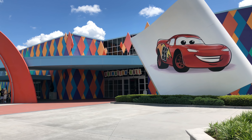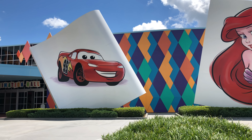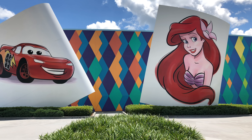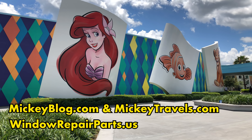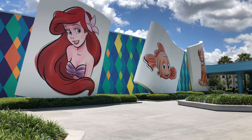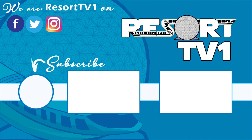Well, that's all for our full tour of Disney's Art of Animation Resort. We hope you enjoyed the video. Please be sure to leave a like and a comment as it really helps the video out. Also check out our sponsors mickeyblog.com and mickeytravels.com as well as windowrepairparts.us. Have a great big beautiful tomorrow. Bye!